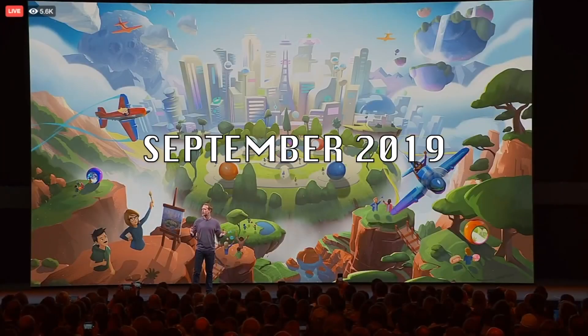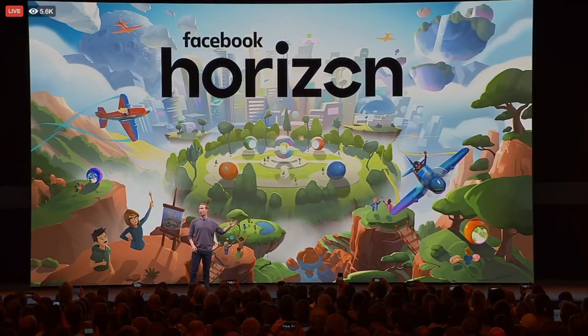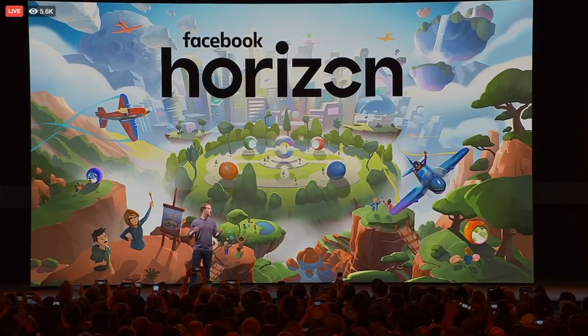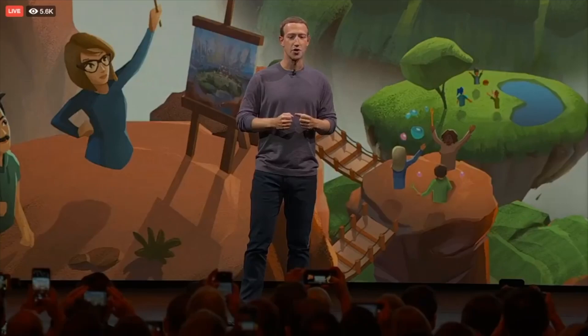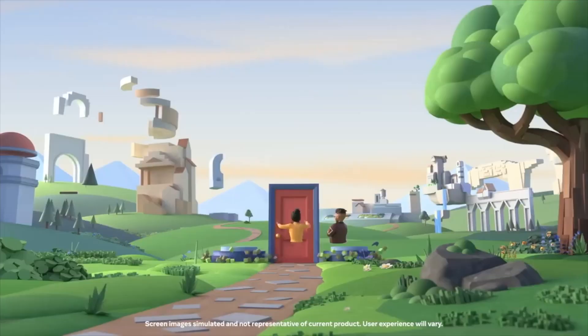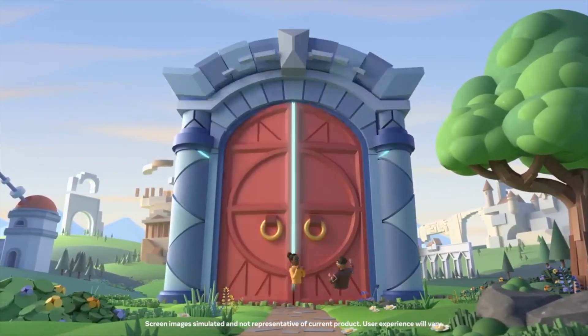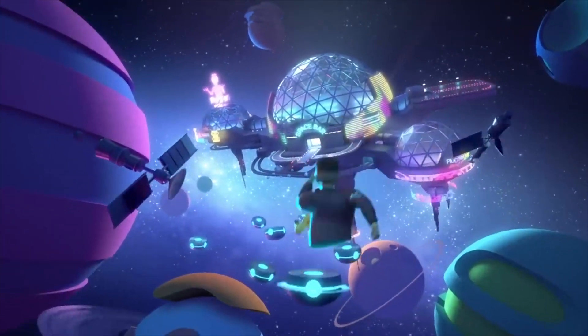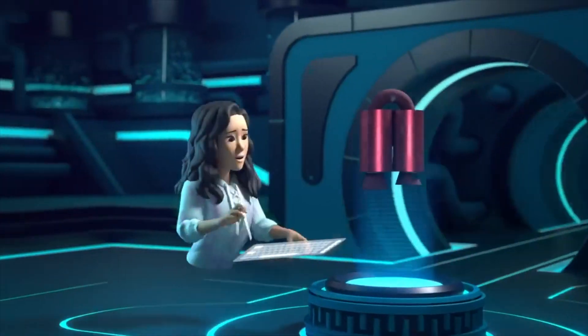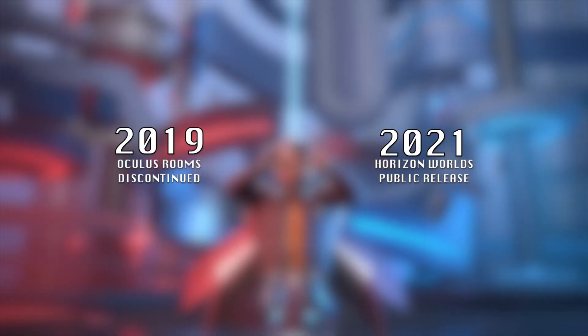But why abandon something that both the public and the media loved? Meta announced Horizon, saying: 'You are going to be able to build your own worlds and experiences.' Meta discontinued Rooms in order to reallocate its resources towards creating Horizon Worlds, the social VR app that they were betting to be THE social VR app. However, Horizon did not open to the public in the US and Canada until December 2021 — over two years since Rooms was cancelled.